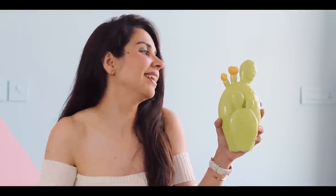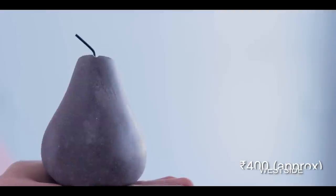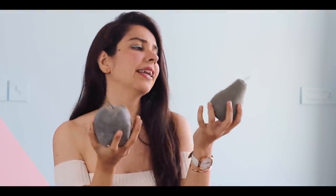Now we come to my favorite part — the small knick-knacks which in my opinion add real character to a room. The very first item I picked up was from Home Center in SGC Mall, Navi Mumbai — this cactus that looks cute in any corner. It was originally around 799 rupees but I got it for 399 with a 50% off. I also picked up cement fruits — a cement apple and a cement pear, both from West Side, each for 399 rupees.